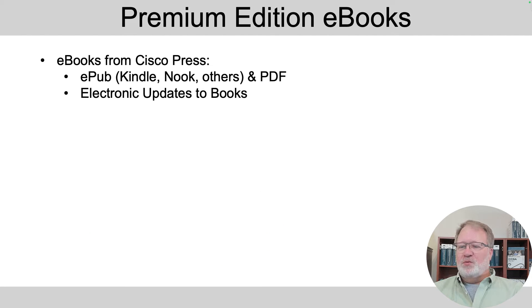The premium edition comes with PDF and ePub. ePub is a format you can read on your computer, tablet, Kindle reader or device, or a Barnes & Noble Nook reader — so you can use it on almost any device today. It's also very easy for the publisher to integrate electronic updates: go to ciscopress.com, log in, click to update your PDF or ePub, download it again, and you've got an updated book with any errata fixes built in.